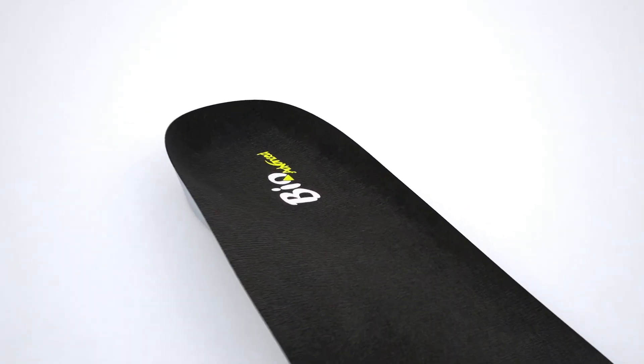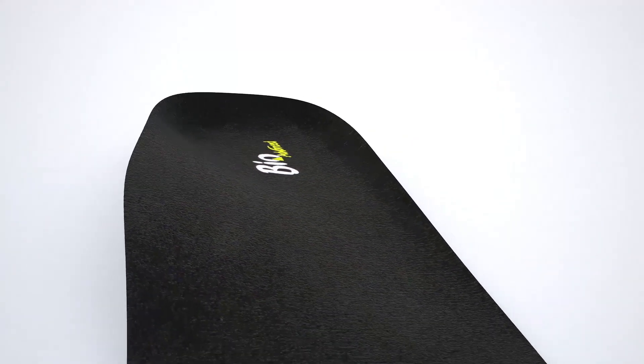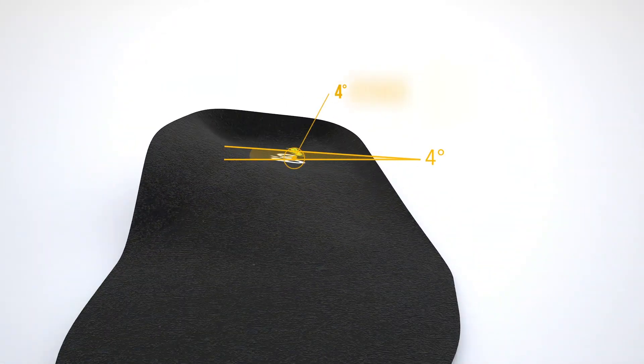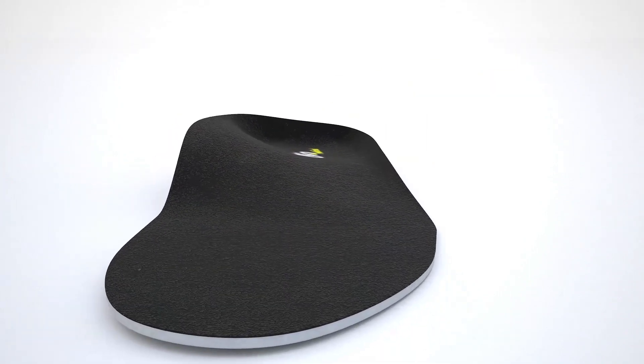The Bio Collection incorporates a deep heel cup that offers stability and comfort in the heel while walking, running, or standing for prolonged periods. This is combined with intrinsic 4-degree rear foot posting to manage overpronation, which is related to most foot problems that we see today.